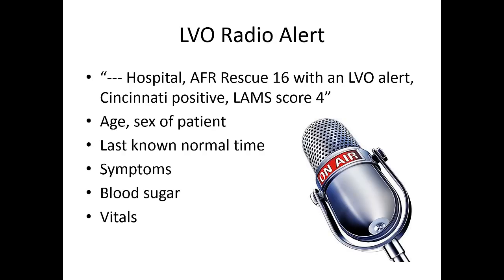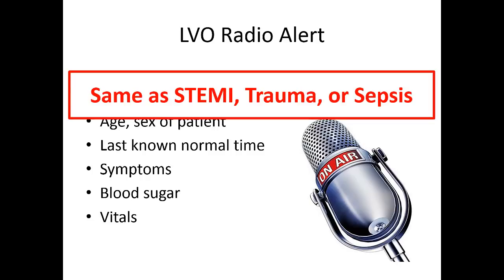For the LVO alert, you can issue it the minute you recognize you have a large vessel occlusion patient. Let the AAS base know you have a patient with an LVO alert: provide Cincinnati result and LAMS score, age and sex, last known normal, symptoms, blood sugar, and vital signs. Just like STEMI, trauma, or sepsis alerts, the hospital team needs to get ready for intervention. The more heads-up we give them, the faster they can prepare and speed up the patient's intervention.